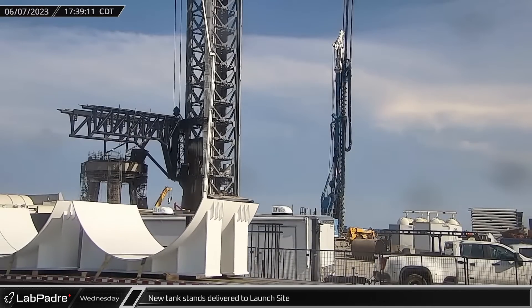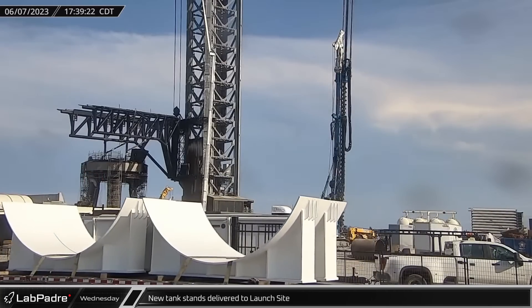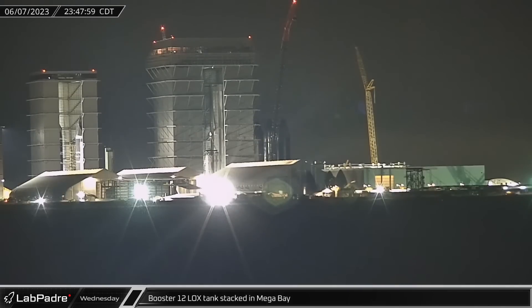A pair of new tank stands was delivered to the launch site. These stands will support one of the upcoming horizontal tanks, which are being brought in to replace the current vertical propellant storage tanks. Shortly before midnight, Booster 12's liquid oxygen tank was joined with one of the tank ring sections and stacked in the mega bay, beginning the booster's assembly in earnest.